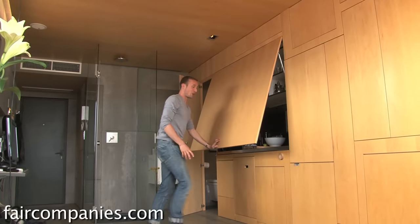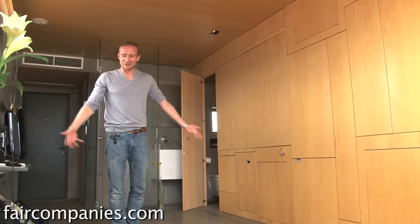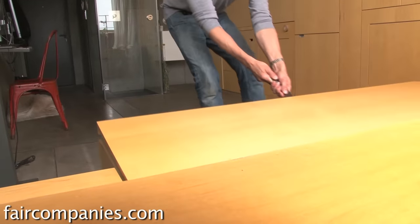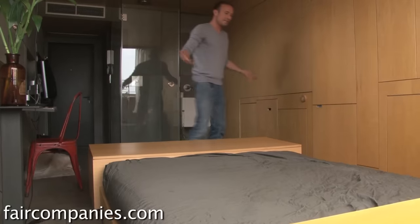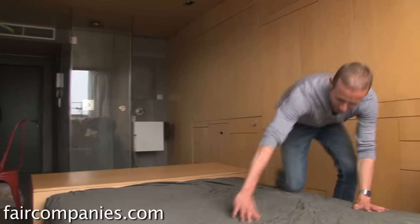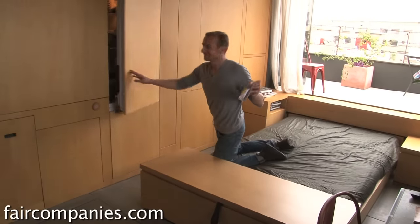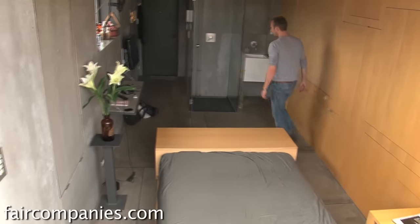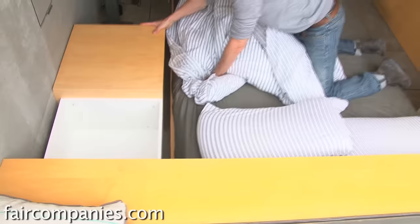When I'm sick of having all the dirty stuff around, I just close it down and the kitchen is gone. Then I can do whatever I want in my space. A big advantage of a small space is that you have everything within reach. If you're lying in bed and you're thirsty, you can open up the fridge from the bed and grab whatever you want. And if you want to watch a movie, you just turn the television to the bed.